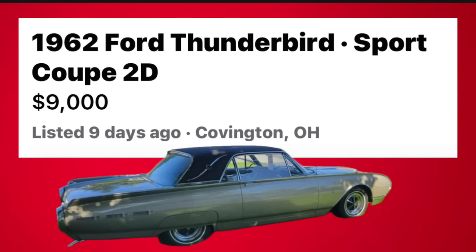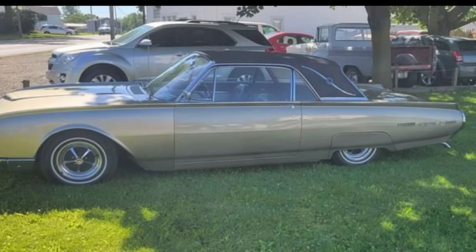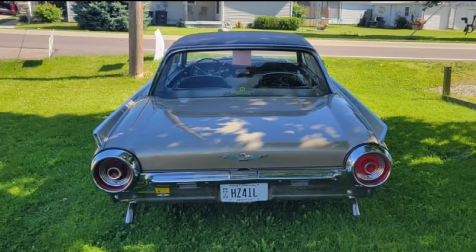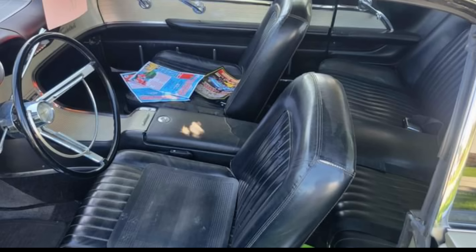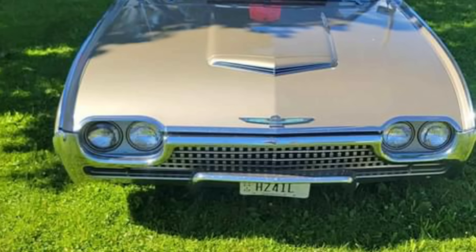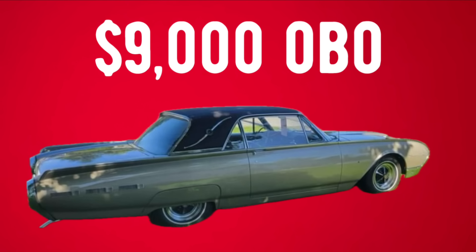Number eight: a 1962 Ford Thunderbird Sport Coupe two-door, listed in Covington, Ohio for $9,000. For sale is a well-maintained gold 1962 Ford Thunderbird with 114,000 original miles. It runs and drives great, powered by the original 390 engine and automatic transmission. The original gold paint on the rust-free solid body still looks fantastic, and the original black interior is in amazing condition and very comfortable. All glass and lights are in good shape and everything works as it should. Thunderbirds of these years have become highly sought after, and at $9,000 or best offer, this is a great low-cost entry point. It makes a great daily driver or show car. The seller is open to trades and the car comes with a clean title.